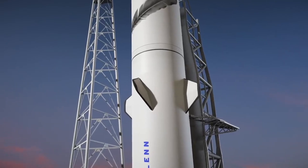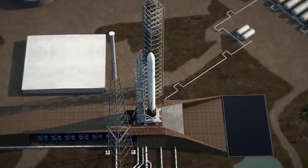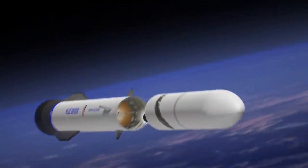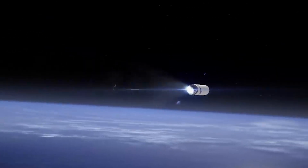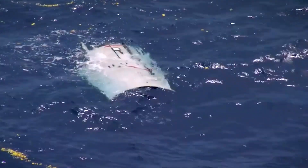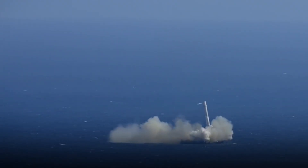Blue Origin as a company has said practically nothing regarding landing operations for a while now. It's also unclear, assuming the company manages to attempt a launch next year, whether or not they'll be trying to land the first stage right away. If so, it's unlikely to work on the first attempt, which could easily damage whatever the landing platform ends up being. In SpaceX's case, we saw quite a few launches where the booster impacted a drone ship and exploded, and for some of the initial New Glenn attempts, it's possible we see a similar outcome.